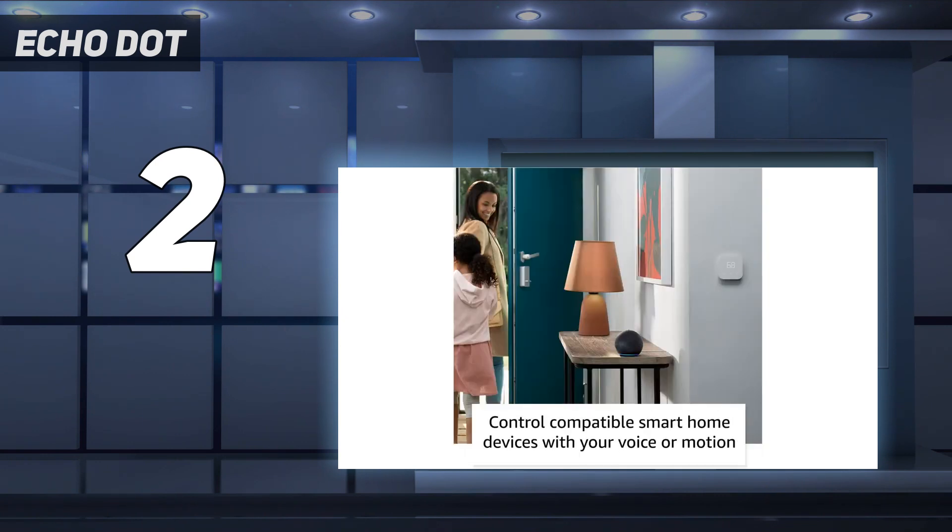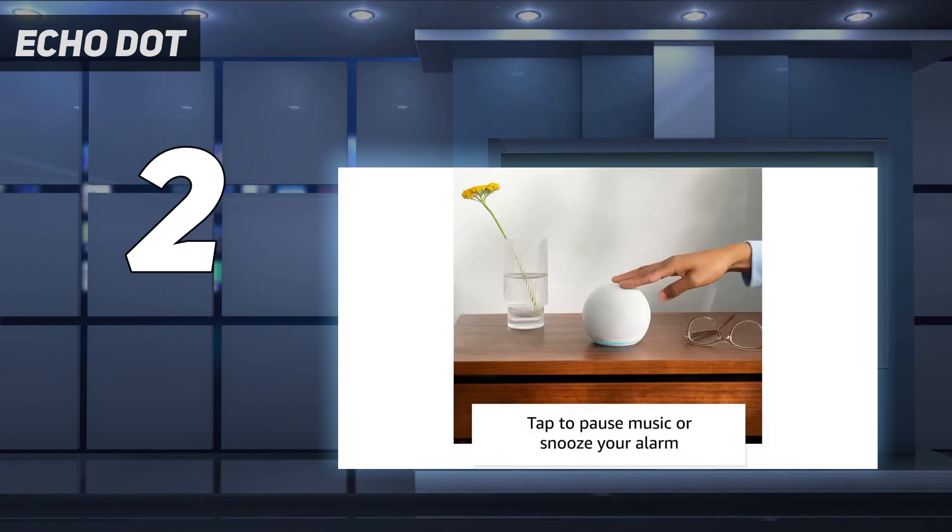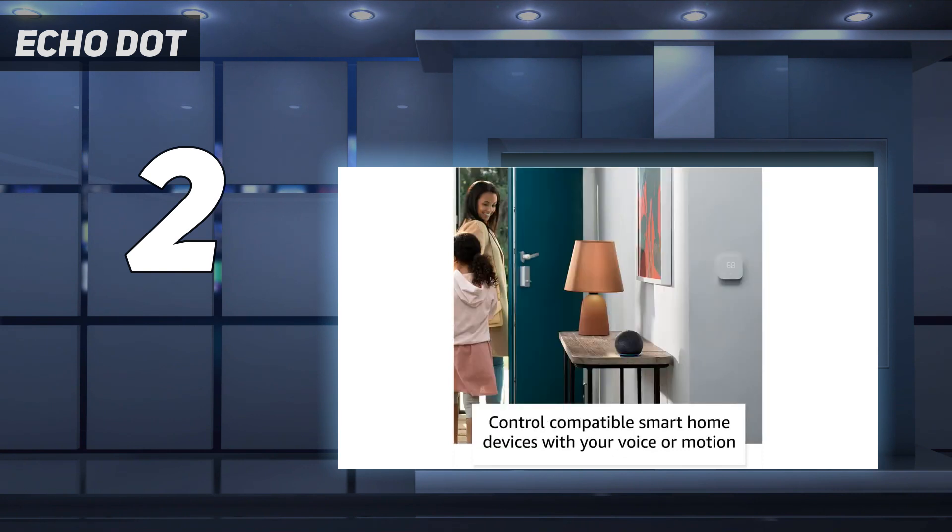This Echo Dot features a clock and temperature sensor and can detect motion, turn lights on when you walk in the room, or assist with temperature control by operating your smart fan. It also has a built-in alarm to help with those early mornings.